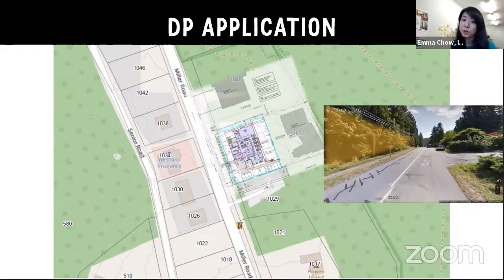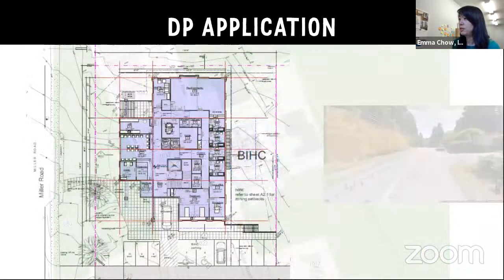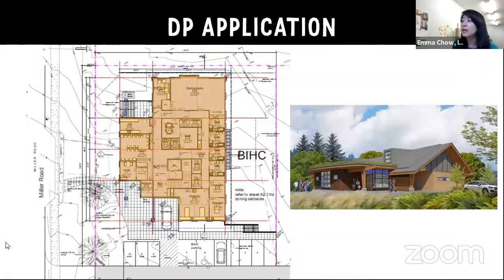This is a street view screenshot of Miller Road, roughly in the location of where the proposed site would be. And here is a larger shot of the site plan. The application is for a two-and-a-half story building, as shown here in the orange. And we have an architectural rendering on the right.